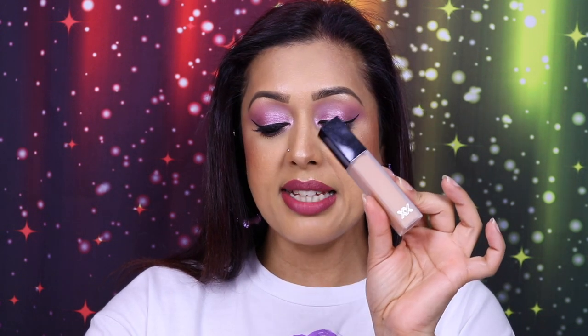From the same range, we've got the XX Revolution Super Fix Concealer in shade C10. Excellent full coverage — doesn't move, doesn't budge, doesn't crep, doesn't make me look old or aged, covers my dark circles. Ten out of ten, excellent concealer.